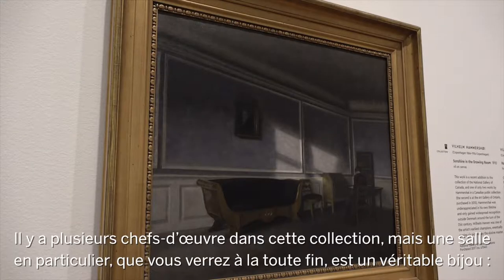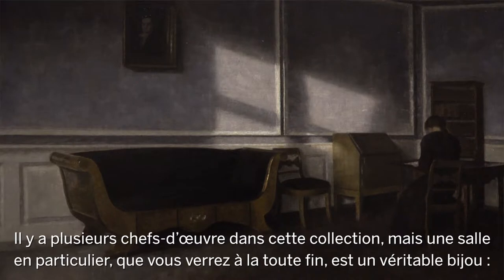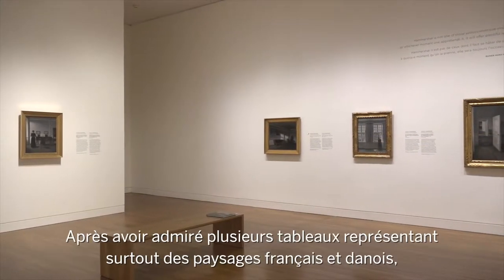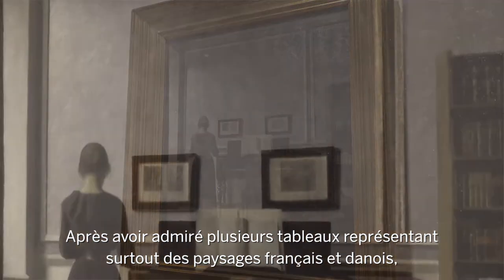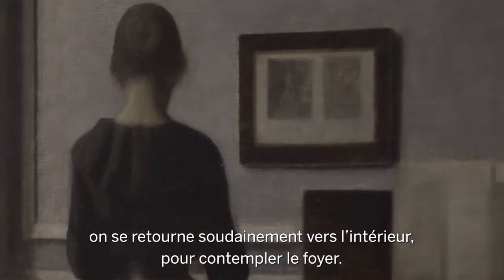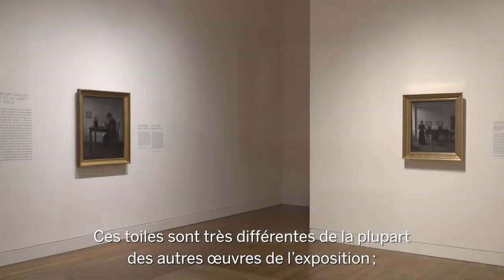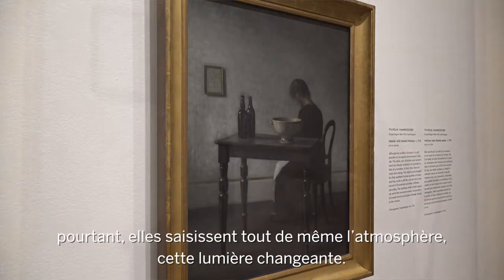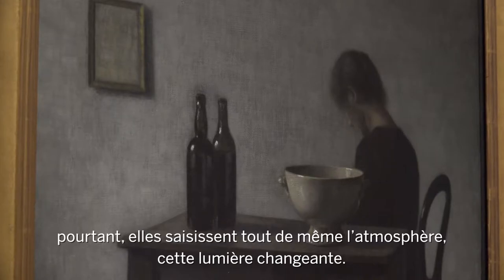There are many gems in this collection, but there's a particular gem you will encounter at the very end. We have a large selection of paintings by Wilhelm Hammershøi. All of a sudden, having been looking at largely landscape paintings throughout both the French and the Danish selection, we've turned inwards — we're painting inside the home.